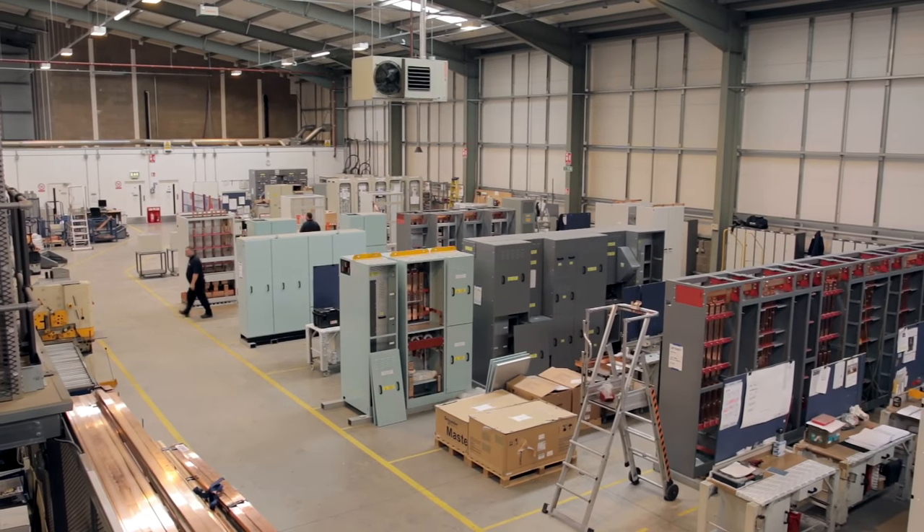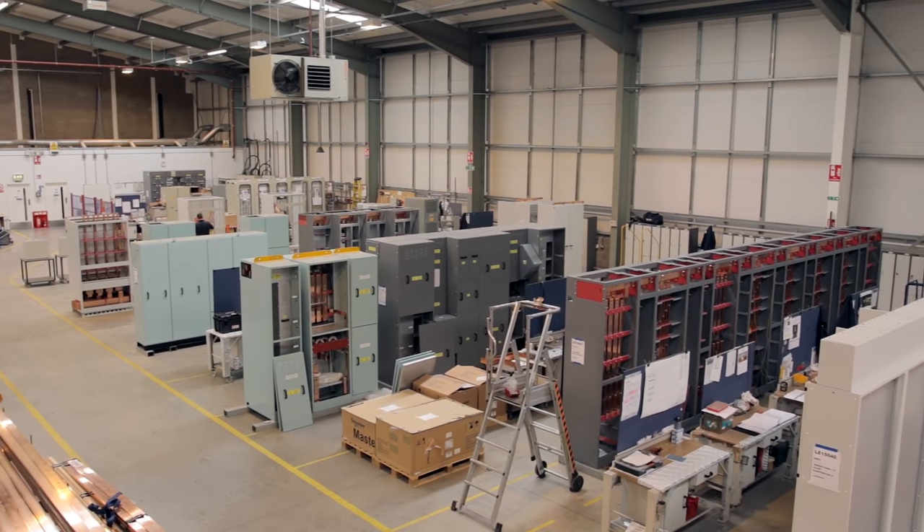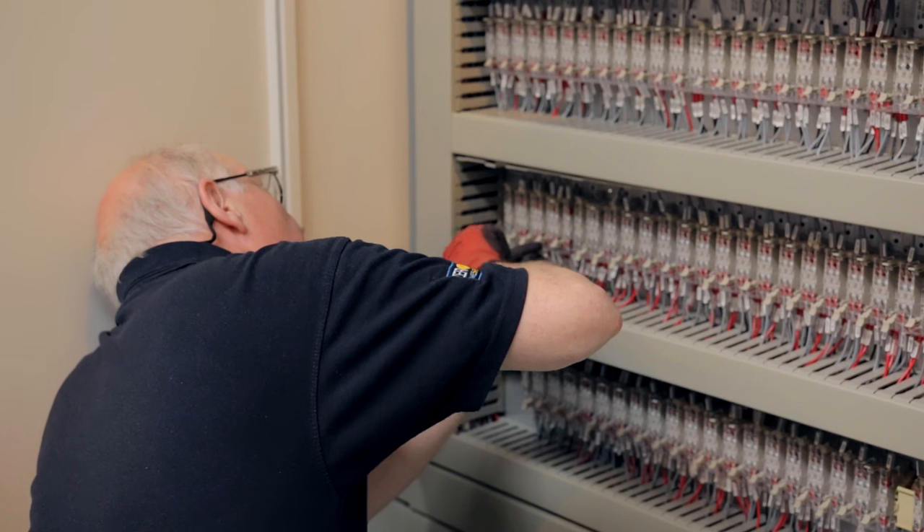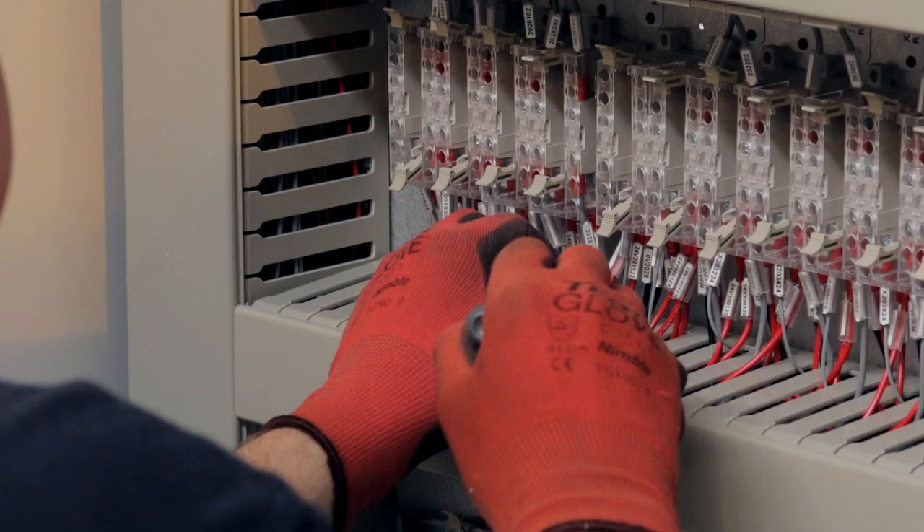We've supplied switchgear in the past and in the present to most of the prestigious buildings in London, namely the Stock Exchange, the Bank of England, Lloyds of London, and the Palace of Westminster.